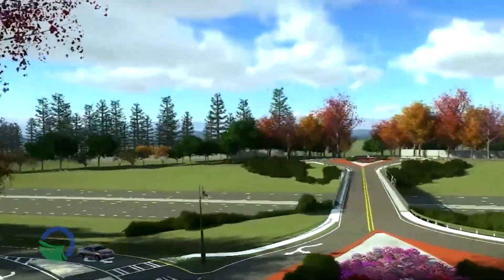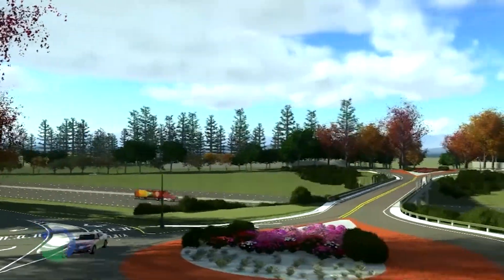Roundabouts can also have a nice effect on communities. You can do some very nice landscaping in the middle, and they can serve as quite attractive gateway enhancement installations as well.